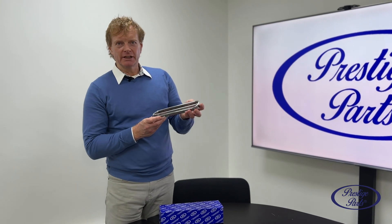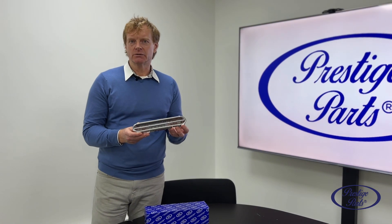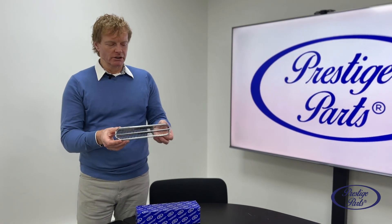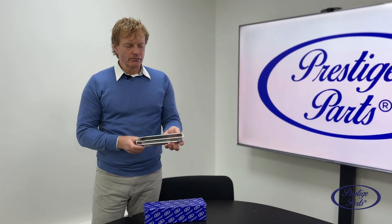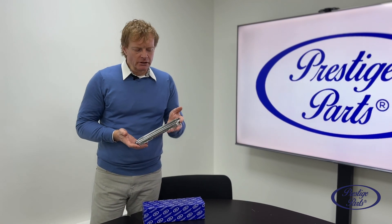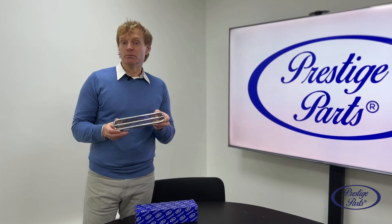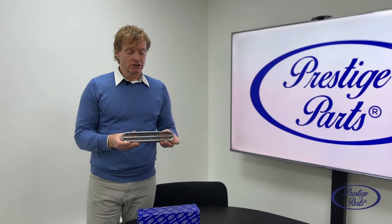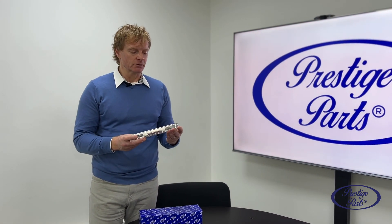This time what we're looking at is the air intake grill fitted on Silver Clouds and the early Silver Shadow and T1. It was basically a finisher that went in the front of the wing, just below the headlight. The reason I brought this out is it's a little bit of a different type of product — we had to go through a few different manufacturing techniques to produce it, which is quite a challenge if you want to make it exactly as they made it originally.